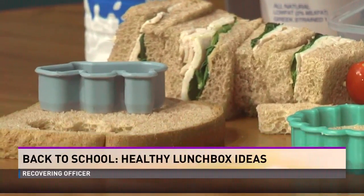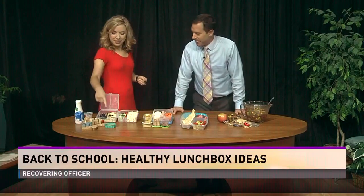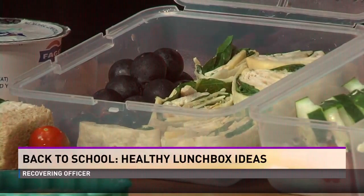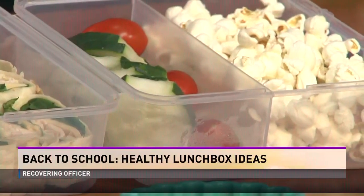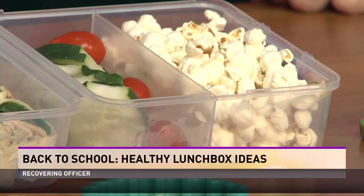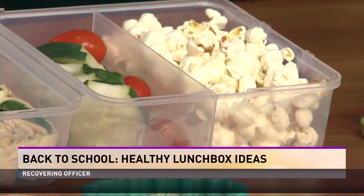Every week is different too — one week they like something, the next week you're like, 'seriously, you loved that last week.' So these are a lot of options. This first option: you've got some grapes, a wrap with spinach in there so you can hide whatever vegetable they might eat. And then some cucumbers — a lot of times kids like raw vegetables versus cooked. Popcorn is a good replacement for chips that are salty and high in fat, so you've got kind of a win-win: salty and sweet.